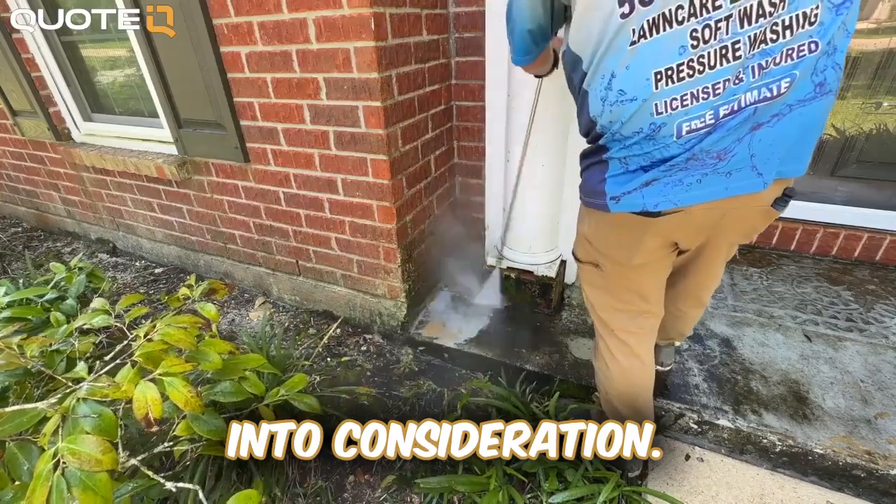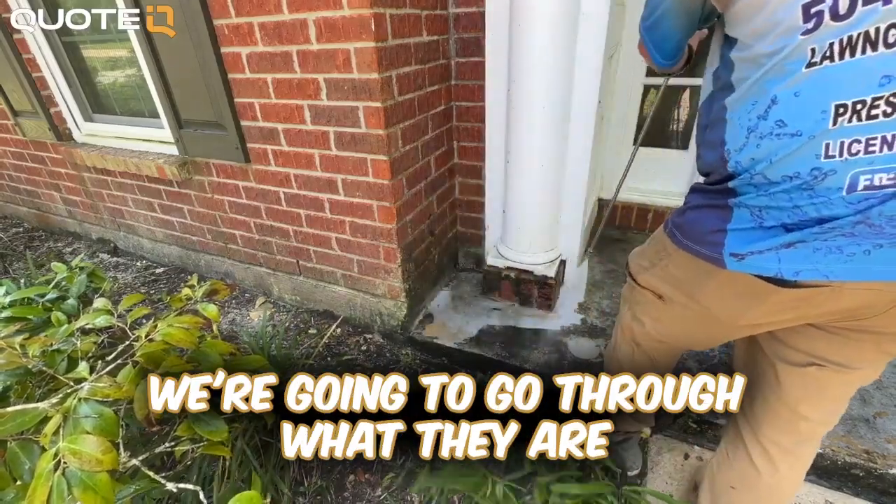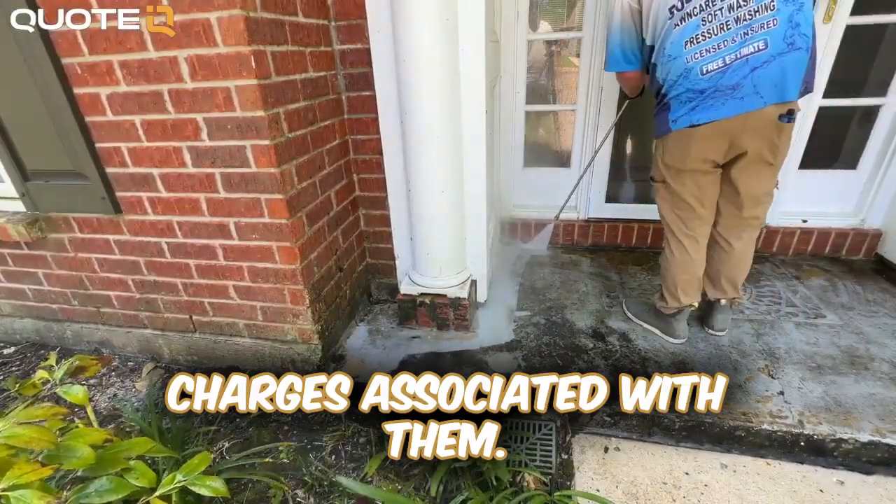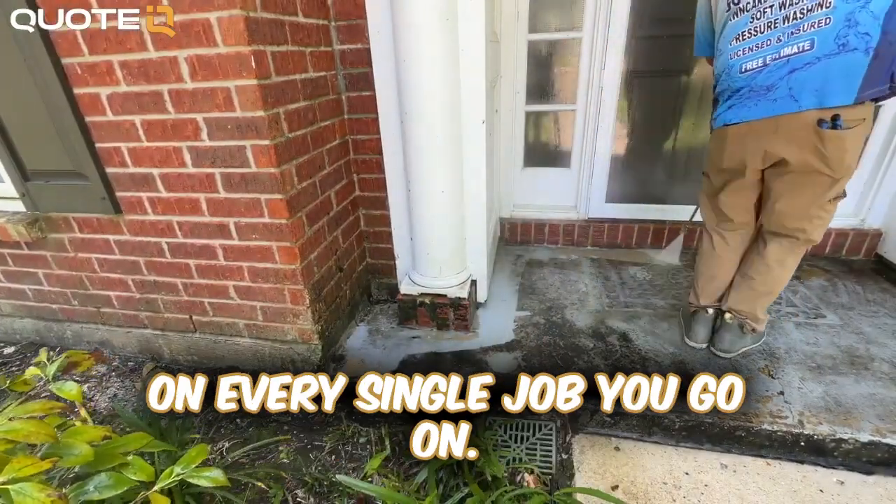You're losing money on jobs if you're not taking these costs into consideration. In today's video we're going to go through what they are and how to inform your customer on the front end of upcharges associated with them, so that way you're not losing money on every single job you go on.